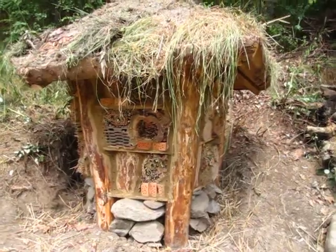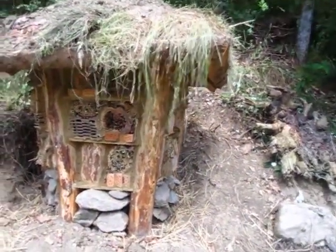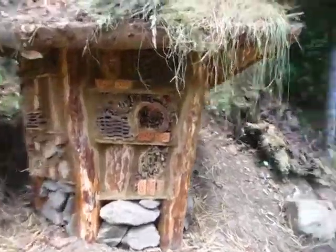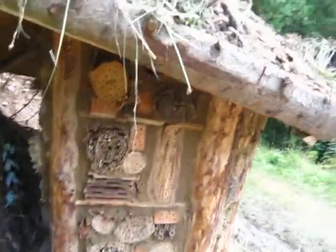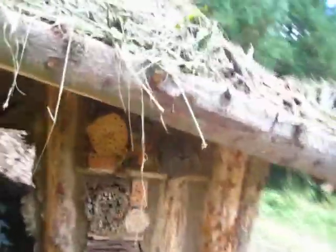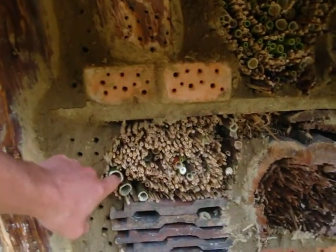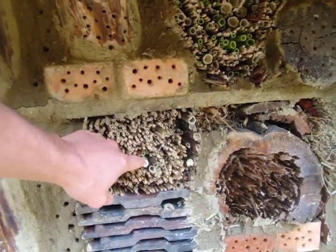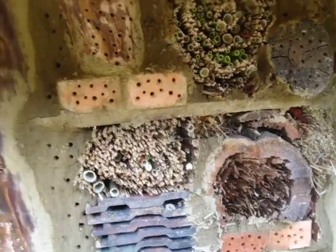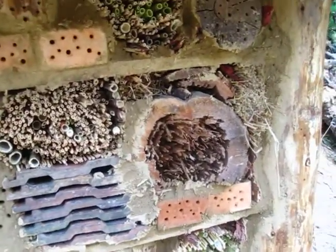This is called a Native Insect Hotel. It's a five post pentagram design with a center post in the middle which you can't see. Shelves are rough cut into the wooden logs and then multiple different types of straw with parsnip and other types of hollow straws put in there, as well as bricks that have been drilled and logs drilled on the sides just like woodpeckers would.